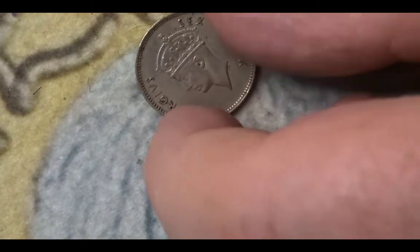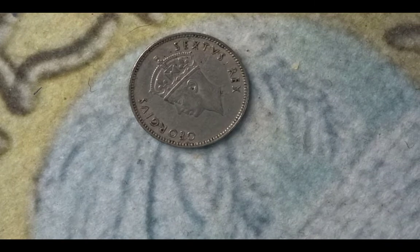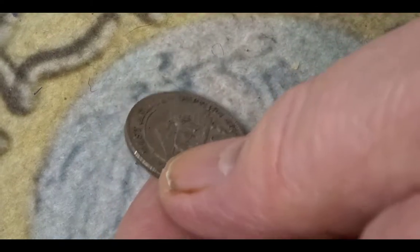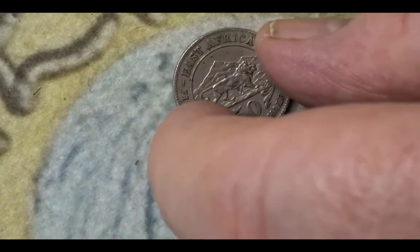This next coin is from the reign of George VI with the imperial crown. This coin is a half shilling or 50 cent coin from 1948. On the back you have the country name East Africa, the year, the value, and the lion in front of a range of mountains. This 1948 coin has a mintage of 7,290,000.